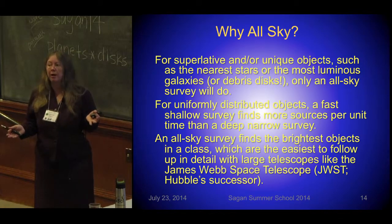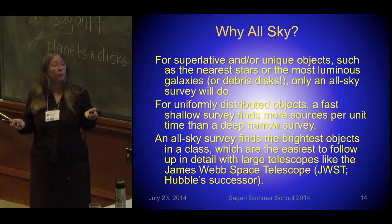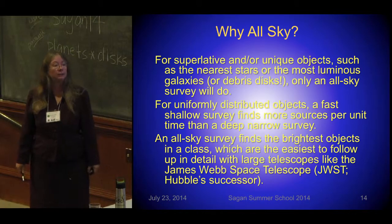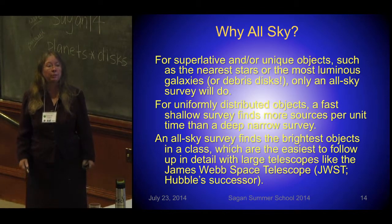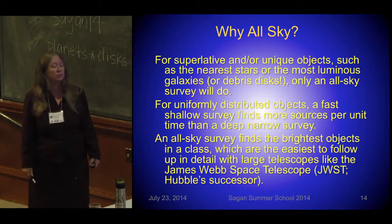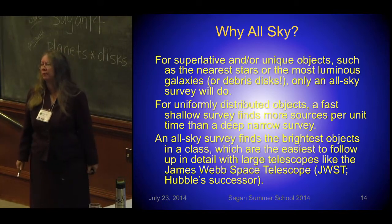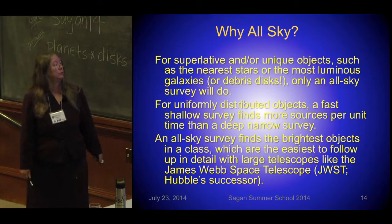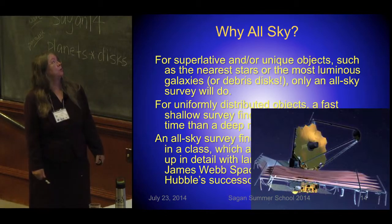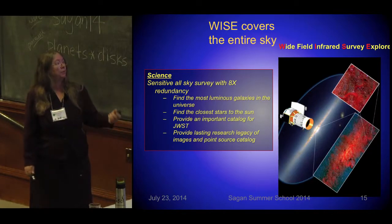We had Spitzer and IRAS, and then a new generation of infrared instrumentation with big arrays. Going back to an all-sky survey at mid-infrared wavelengths was a good idea to take advantage of that. An all-sky survey can push beyond the few tens of parsecs IRAS could see even for the brightest types of stars, giving a better view for things like brown dwarfs and ultra-luminous infrared galaxies, but also debris disks. WISE — the Wide Field Infrared Survey Explorer — covered the whole sky and has been working on these problems, providing another lasting catalog.